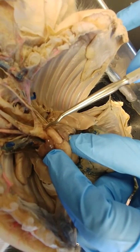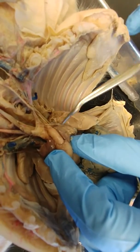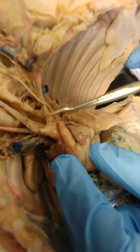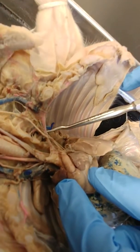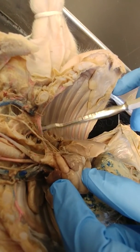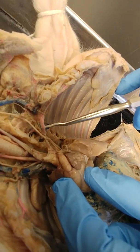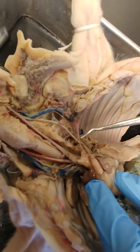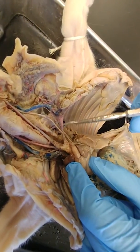There are a few branches off of the aortic arch that we're going to look at. This artery here, going into the left arm, is called the left subclavian. In general, on a fetal pig that's been injected, you're going to see arteries as pinkish and veins as blue. So this is the left subclavian artery.